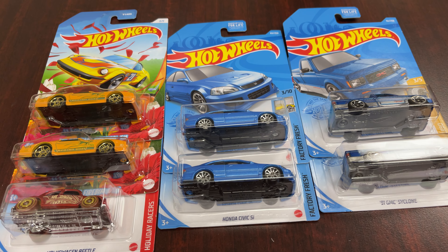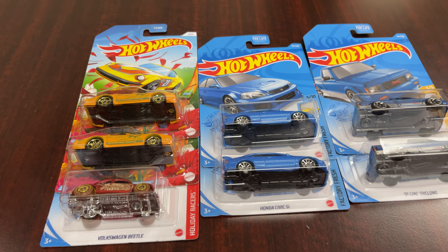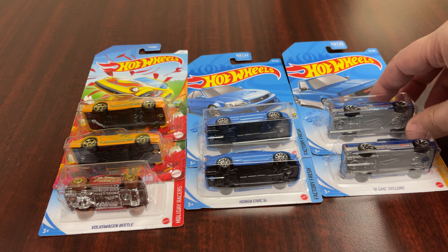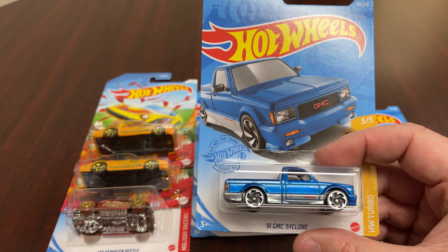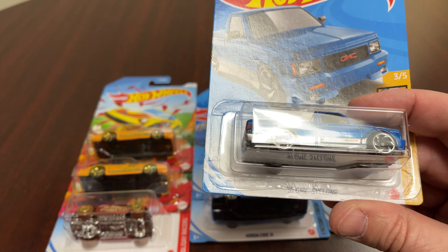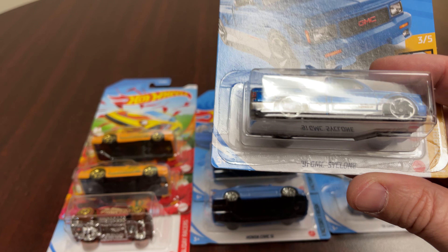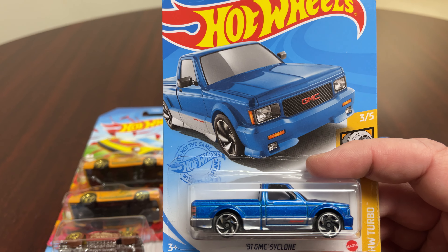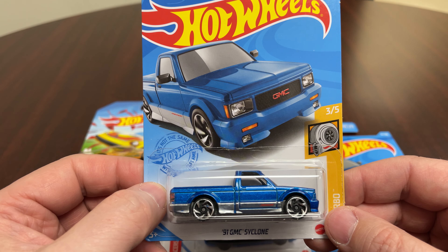We got a new color. Last year the Cyclone — Chevy Cyclone or GMC, I should say — was released. Found a few of these in red and black, and now they have this awesome blue color. It's kind of metallic. It is the '91 GMC Cyclone, which was a pretty quick S15. GMC had an S15, Chevy had the S10 — same vehicle basically, just different badge names.